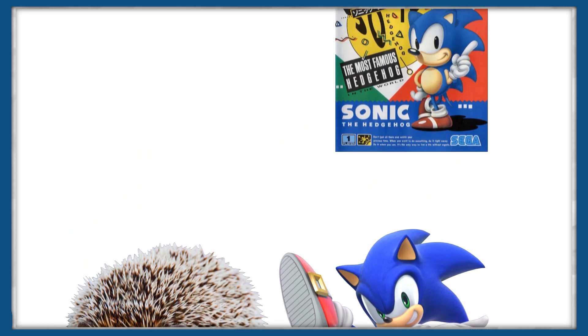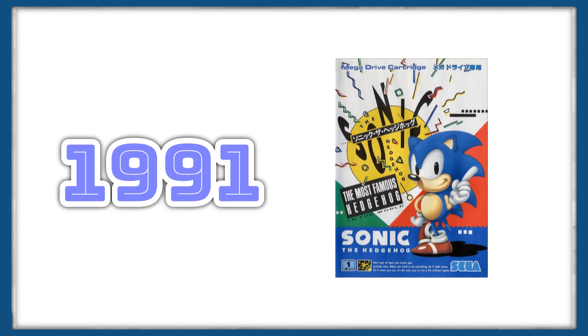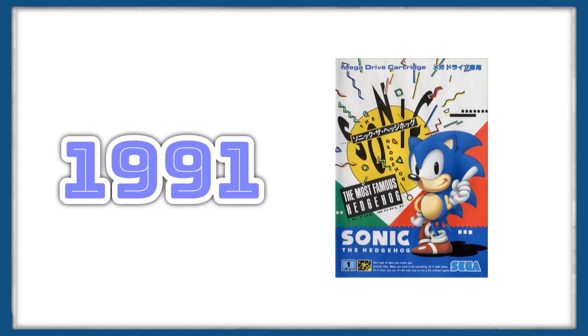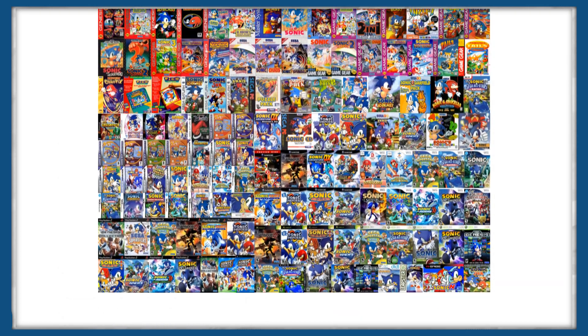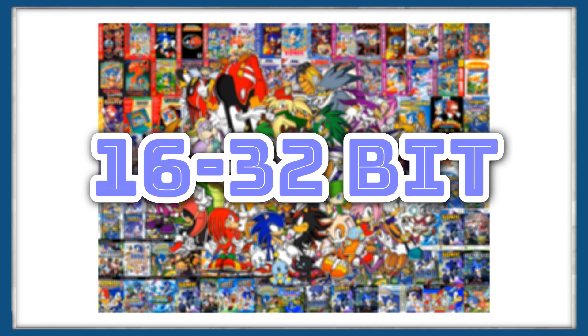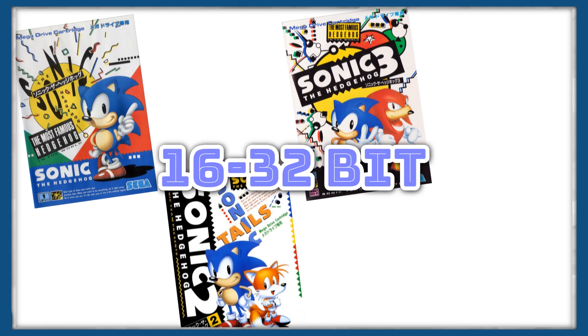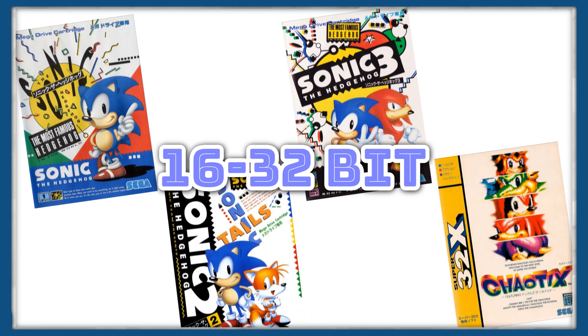Since Sonic's introduction in 1991, we've seen Sonic's group of friends grow exponentially, with new anthropomorphic characters introduced with each new game. And given that there are so many, there's no easy way to categorize them. To make things a bit easier, today we're only going to be looking at the characters introduced in the earliest 16 to 32-bit Sonic games: Sonic the Hedgehog, Sonic 2, Sonic 3 & Knuckles, and Knuckles Chaotix.